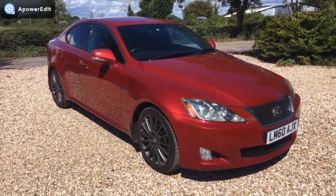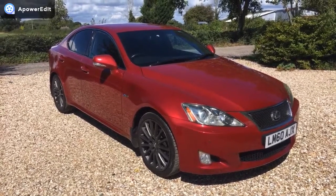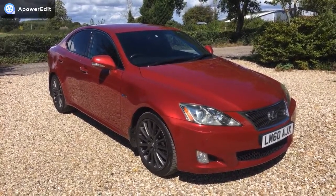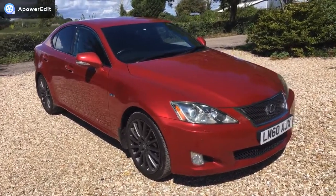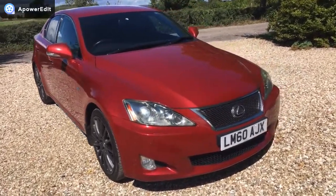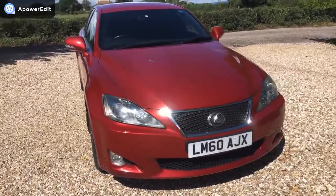these lovely Hoshi alloys, and it's got the multimedia pack with the sat-nav and other bits. The car is absolutely beautiful inside and out, 58,000 miles, full Lexus service history all the way through.